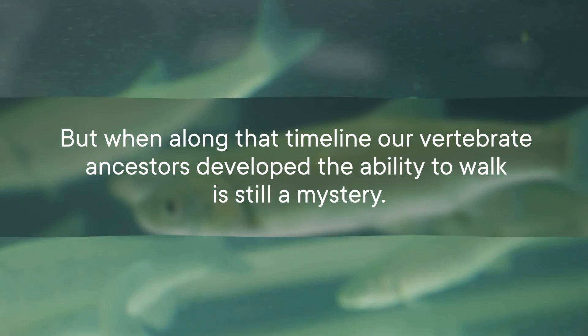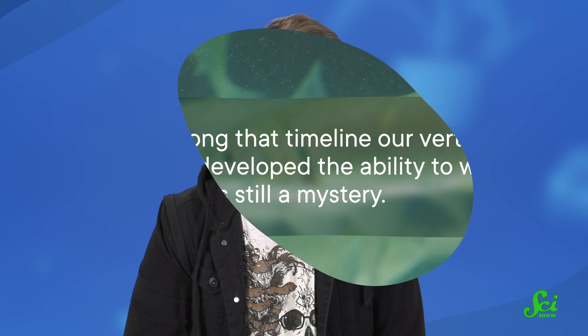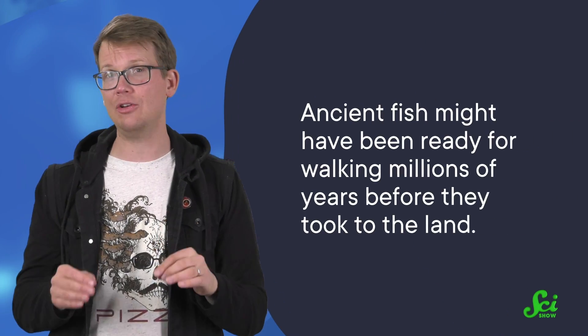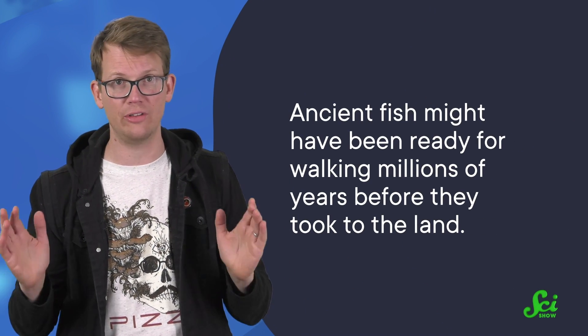But when, along that timeline, our vertebrate ancestors developed the ability to walk is still a mystery. We may never fully know the answer, but thanks to one little fish that loves to stroll along the sea floor, we're getting a little closer. It turns out ancient fish might have been ready for walking millions of years before they took to the land.